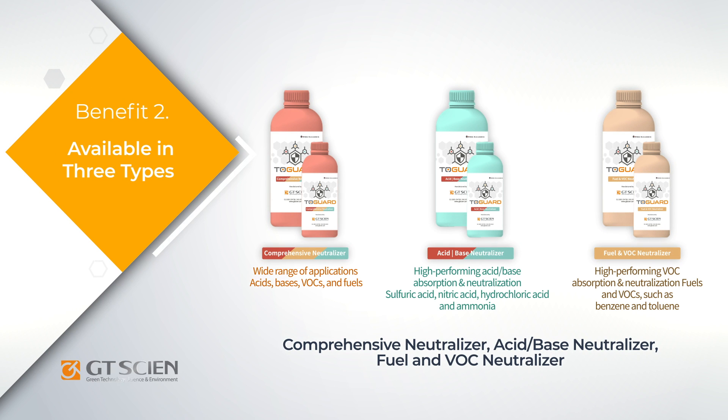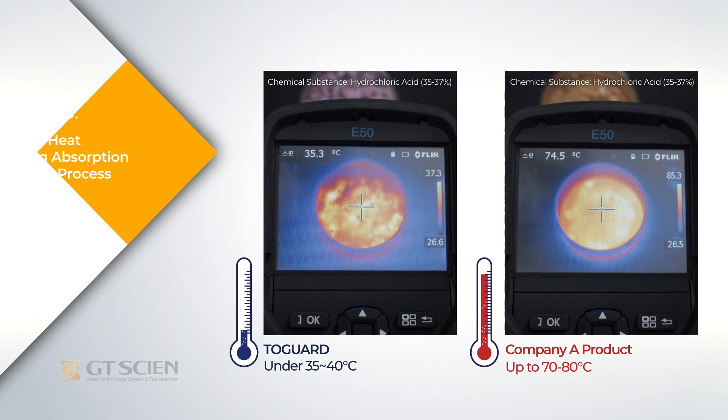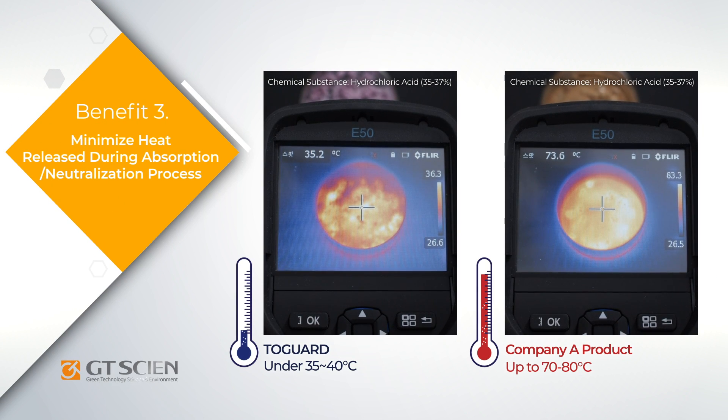2Guard is available in three types according to the type of chemical substance that needs to be neutralized. 2Guard releases significantly less heat than competing products during the absorption and neutralization process, ensuring that accidents can be treated and cleaned up safely.